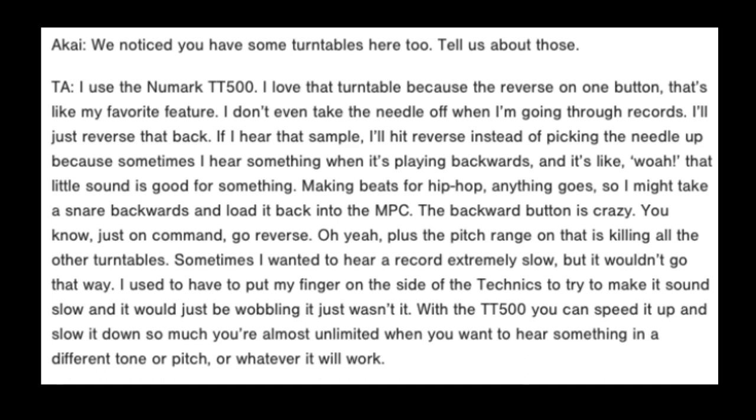'I don't even take the needle off when I'm going through records. I'll just reverse that back. If I hear a sample, I'll hit reverse instead of picking the needle up, because sometimes I hear something when it's playing backwards and it's like, whoa — that little sound is good for something.'